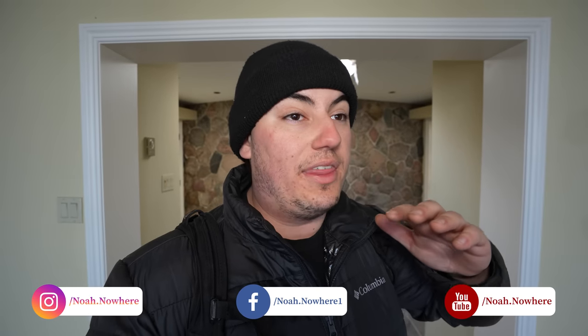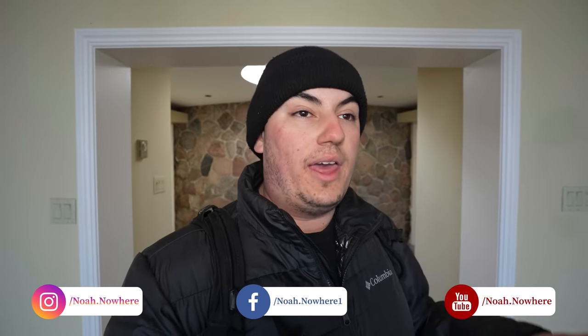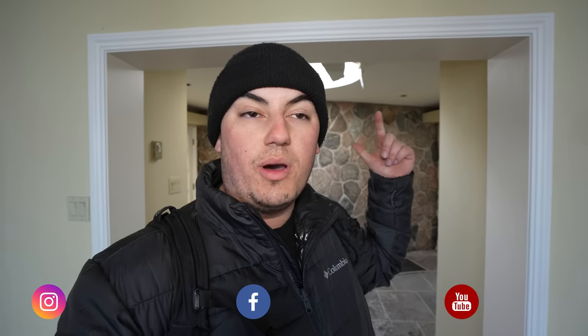It's Noah here. Today we're at an absolutely incredible abandoned lakefront home — I think this is going to be a fan favorite. There are stunning views of Lake Ontario and the house has a little bit of decay, just like you can see behind me. I believe a developer has purchased this house to demolish it and put something newer. It's a shame though, because this place is stunning. If you're ready, let's go explore this place and see what we can find.